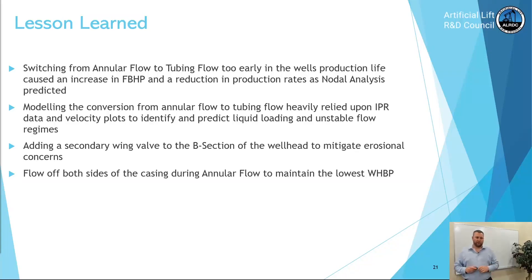Some lessons learned: switching from annular flow to tubing flow too early would cause an increase in flowing bottom hole pressure and a reduction in production rates as nodal analysis predicted. Modeling the conversion relied heavily on IPR data and velocity plots to identify and predict liquid loading and unstable flow regimes. Adding a secondary wing valve to the B section of the wellhead can mitigate erosional and well control concerns — or consider a more robust wellhead configuration if the well produces significant sand. One of the most important lessons: flow off both sides of the casing during annular flow to maintain the lowest wellhead back pressure and ensure maximum production.